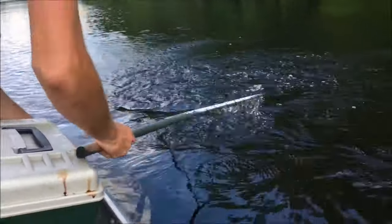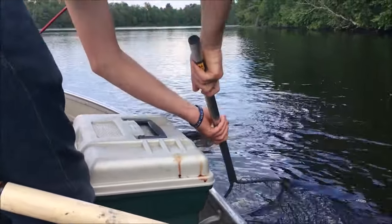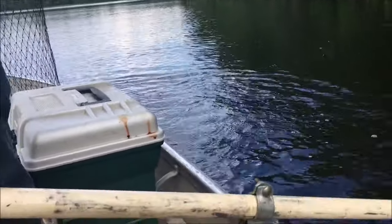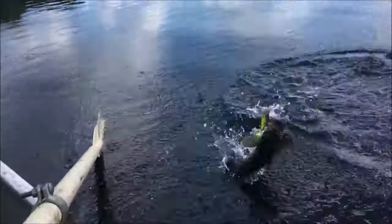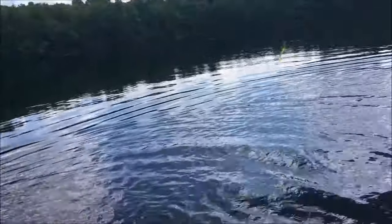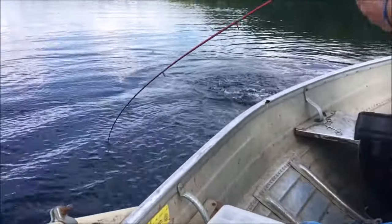Whoa, Gordon! Yay, not too bad. Gage and Trent both have a bass on right now. There's one — no one's there to net. Can somebody net mine then? Holy cow, kids!